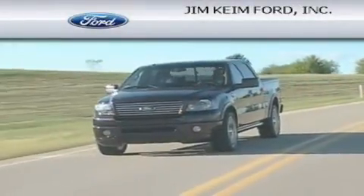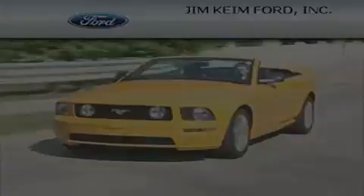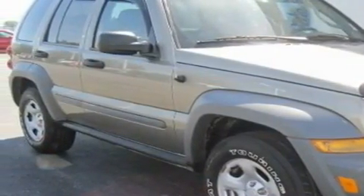Another fine vehicle offered by Jim Keim Ford. This is a 2006 Jeep Liberty, a vehicle with safety, comfort, and space.